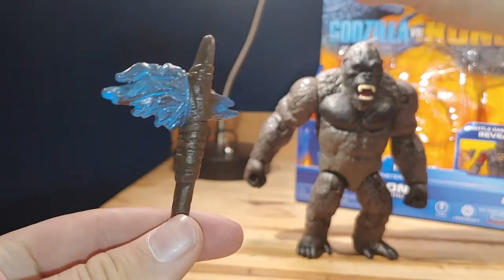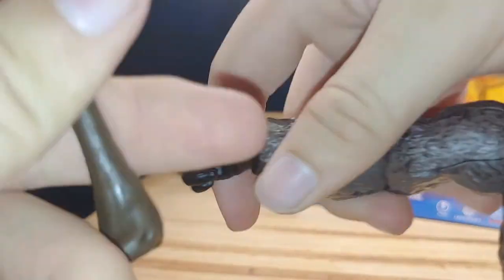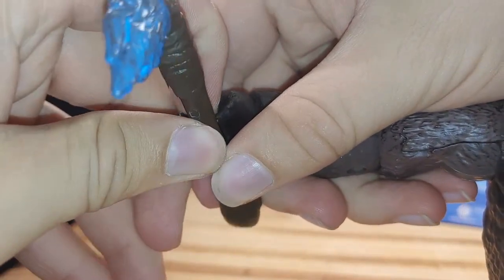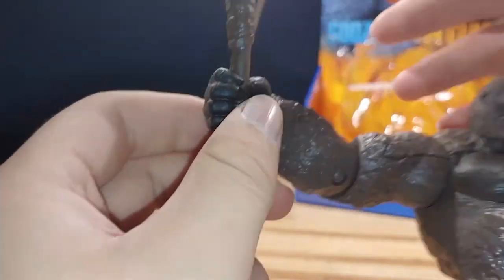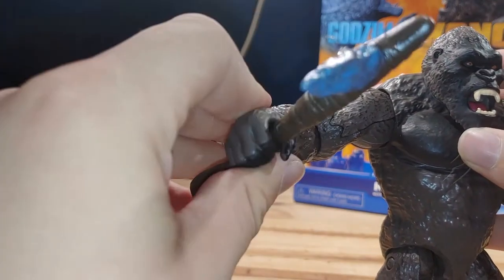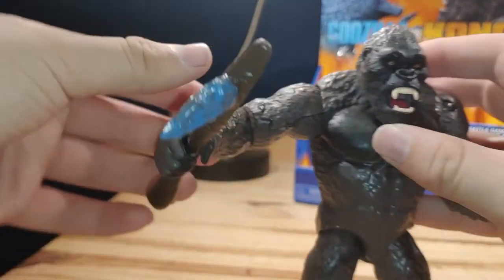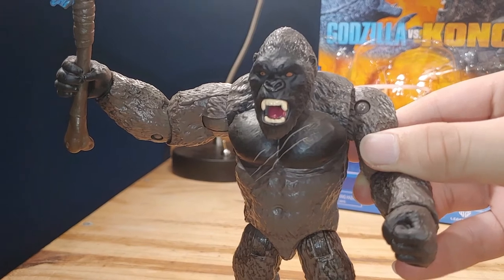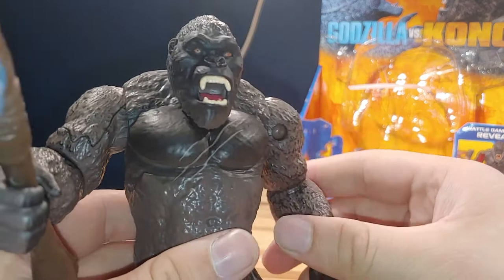To get it into Kong's hand — it's only compatible with this one hand, which is actually a fist — since the hand is rubber, you just have to ease your way into it. If you do that multiple times over time, it might stop moving, so it could be a problem. But he does hold it pretty well. It is a bit loose, but he can hold it. He reminds me of Thor with Stormbreaker, and it works really well.